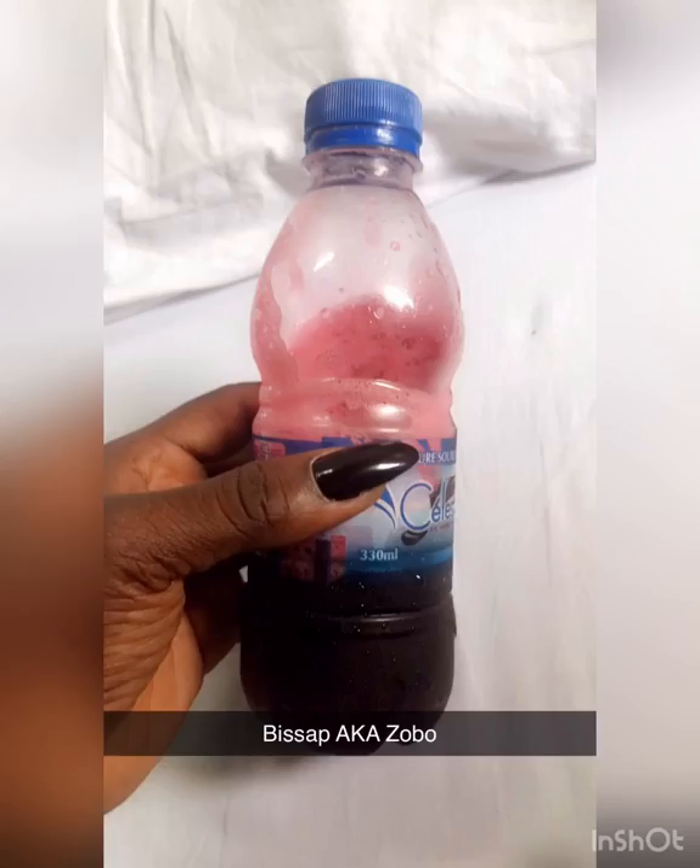You get Zobo everywhere here. It's called Bissap in West Africa. It's really, really like the holy grail of drinks here.